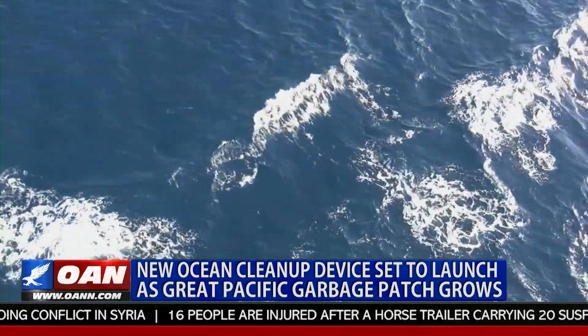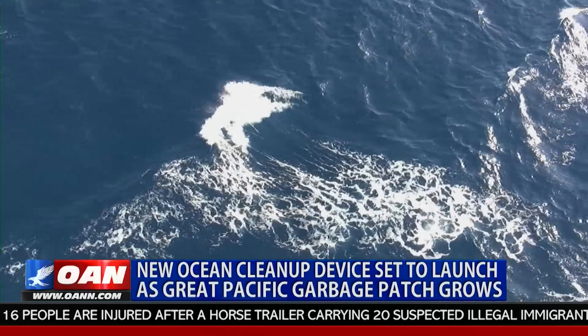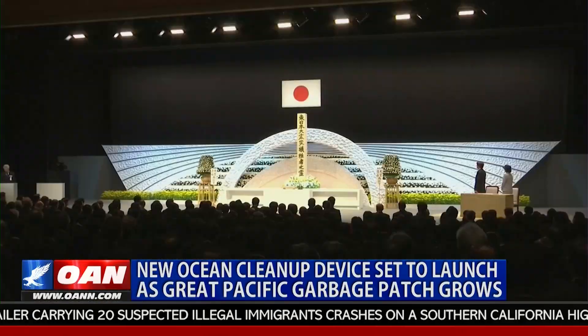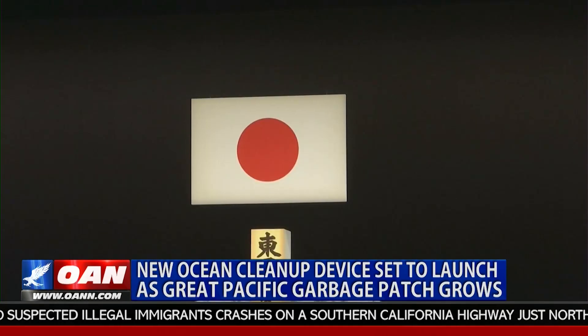The trash is accumulated from different currents, creating large chunks of connected garbage from all over the world. The most recent large influx of trash was from the tsunami which struck Japan in 2011.